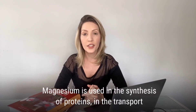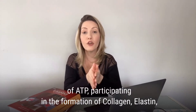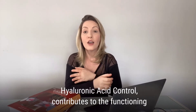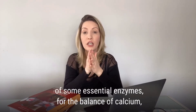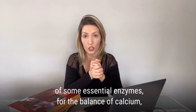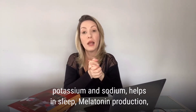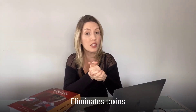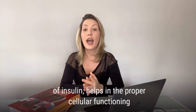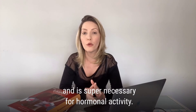Magnesium is used in the synthesis of protein and in the transport of ATP, participating in the formation of collagen, elastin, and hyaluronic acid. It contributes to the functioning of some essential enzymes for the balance of calcium, potassium, and sodium. It also helps in sleep and melatonin reproduction, eliminates toxins from the intestine, acts in the production and balance of insulin, helps in proper cellular functioning, and is super necessary for hormonal activity.